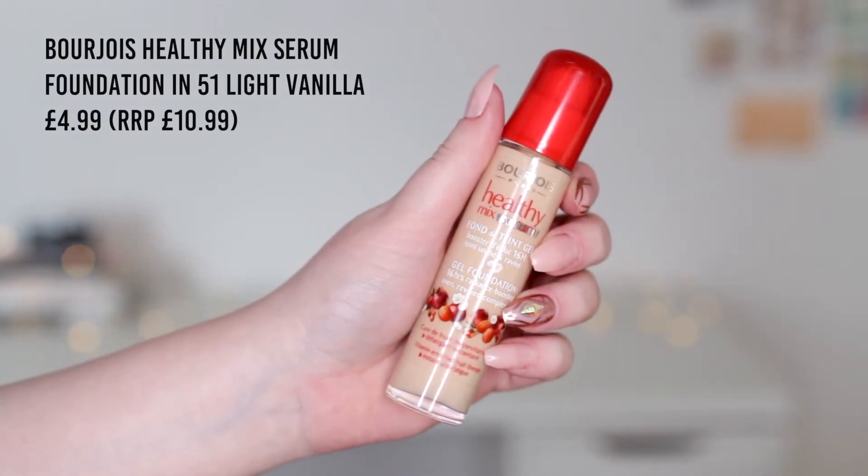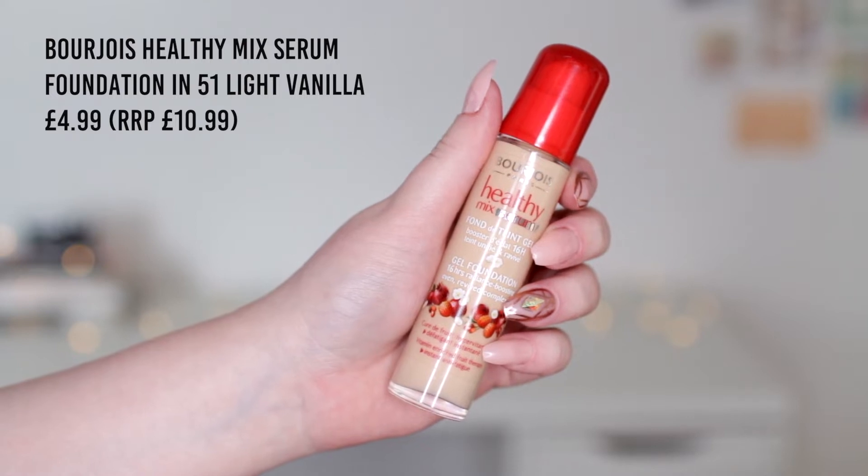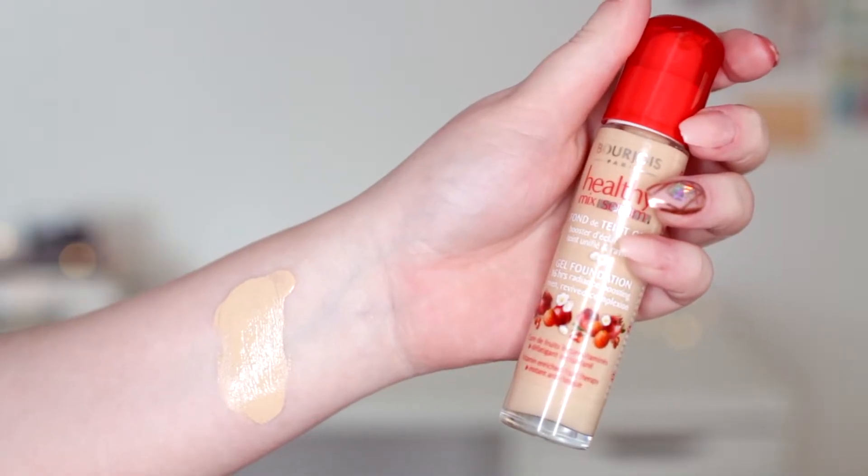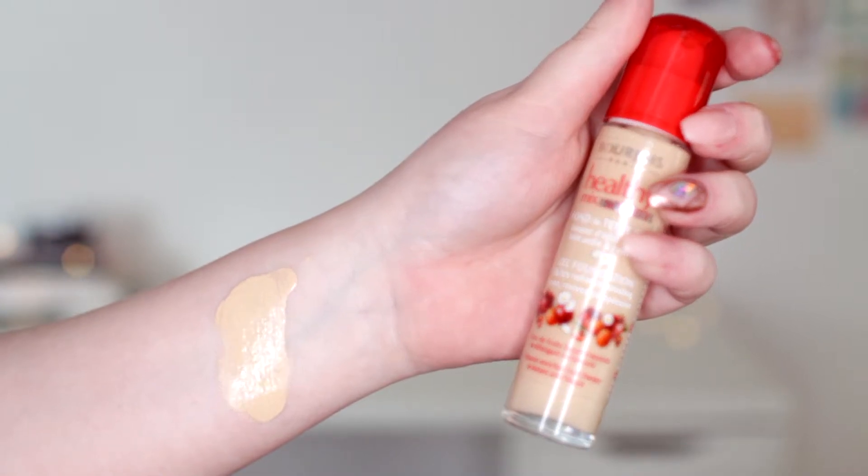The first thing I picked up was from Fragrance Direct. This is the Bourjois Healthy Mix Serum foundation. I do often criticise Bourjois because their shade range is so abysmal. I thought that because this is a serum foundation with super light coverage, I might get away with it even though it's a little bit dark and yellow. Upon swatching it I have a feeling I might be wrong — it might still be too dark even though it's very sheer. However I do still want to give it a try.